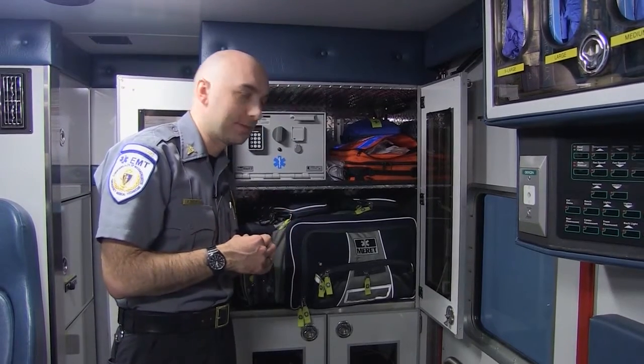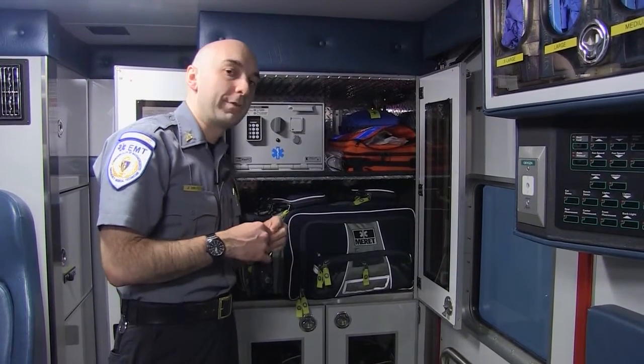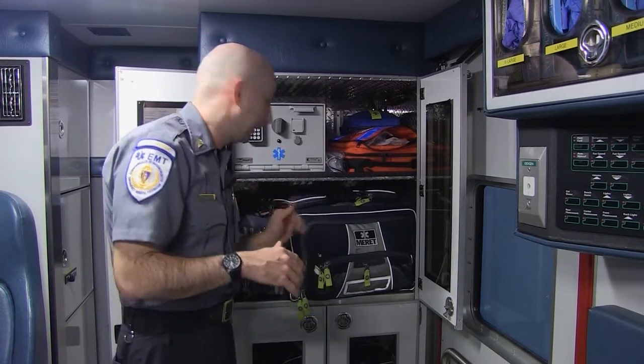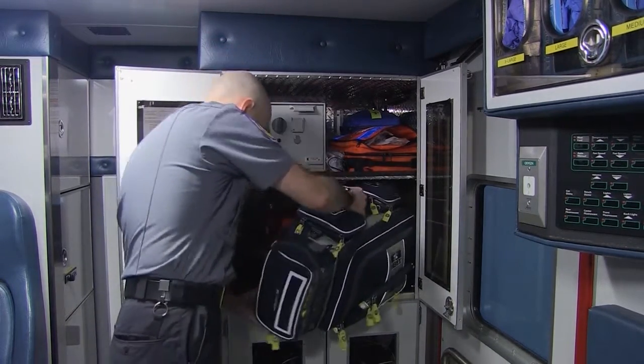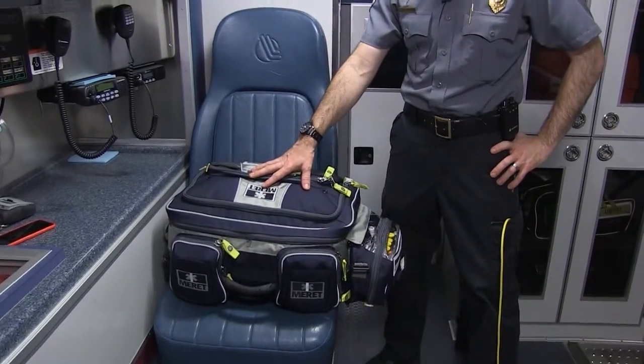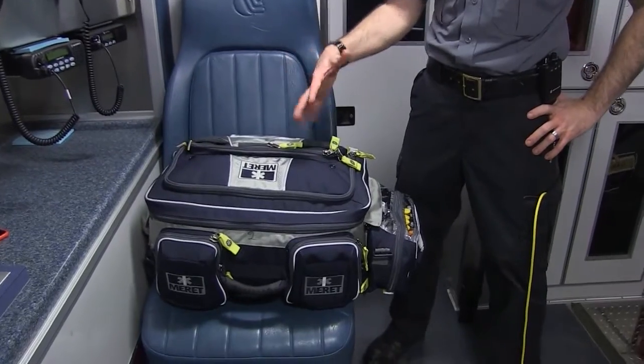Back here we have intubation supplies — if somebody's not breathing, we can actually breathe for them. All of those are in bags we can take out as we need them. This is our primary paramedic ALS bag that we would carry into a house or carry with us.